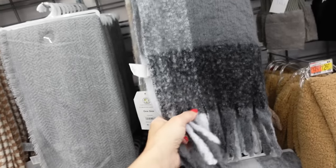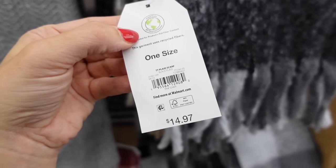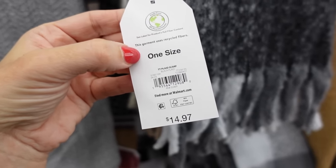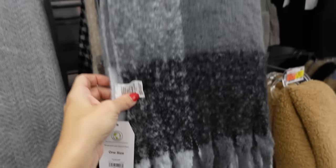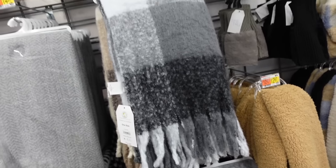I love these front scarves from Time and True — they come in this black and gray and the brown, and they're $14.97.